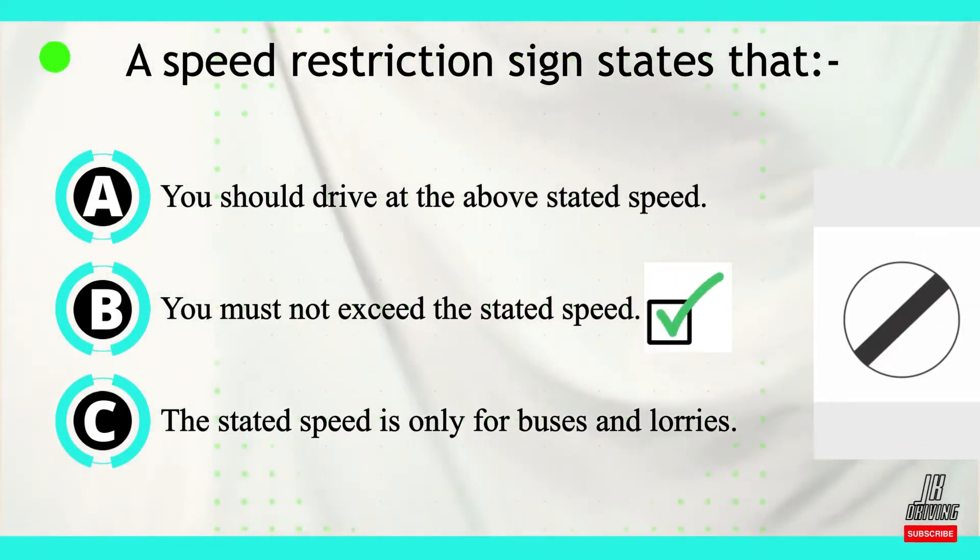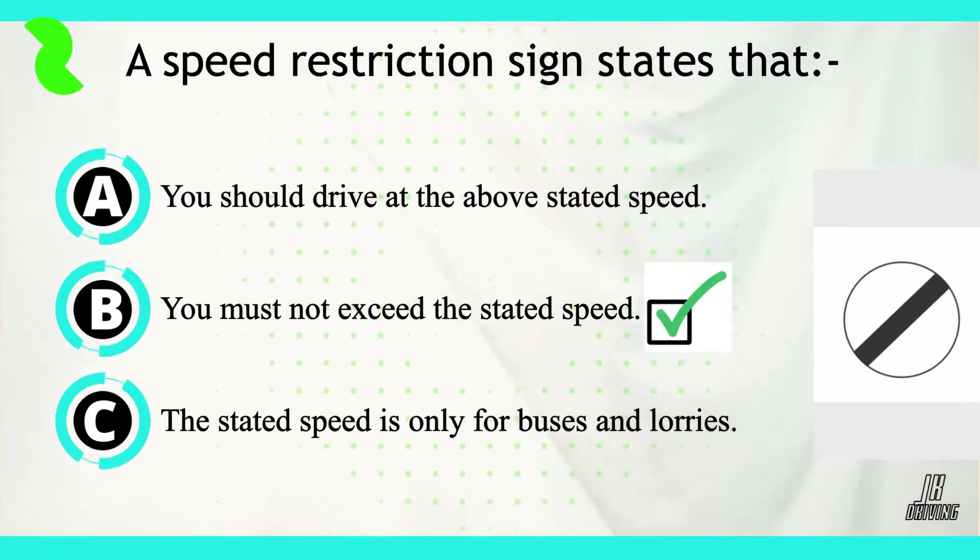The correct answer is B — you must not exceed the stated speed.